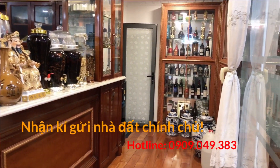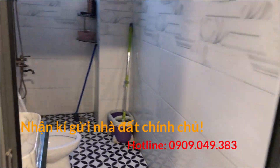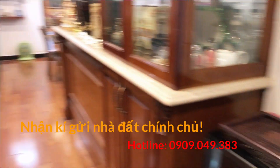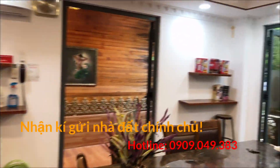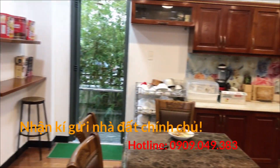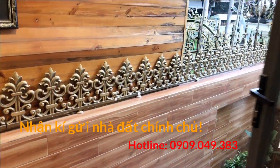Phía sau có phần bếp, phòng ăn, nhà vệ sinh. Nhà mới xây, còn rất đẹp. Do gia đình có nhu cầu di chuyển đi nơi khác nên cần bán lại. Quý chị cô chú nào có nhu cầu thì liên hệ trực tiếp số điện thoại 0909049383, em Phú sẽ hỗ trợ đi xem căn nhà này.